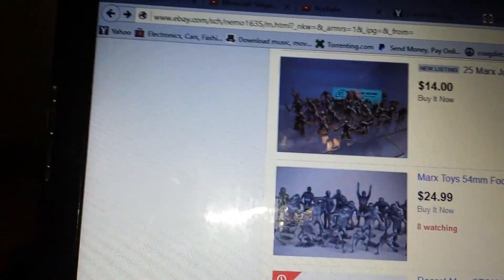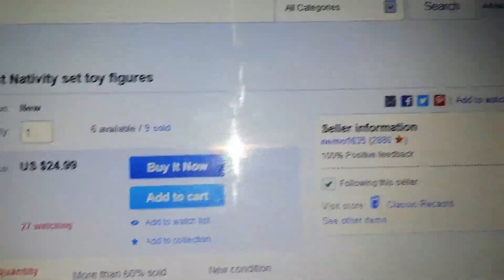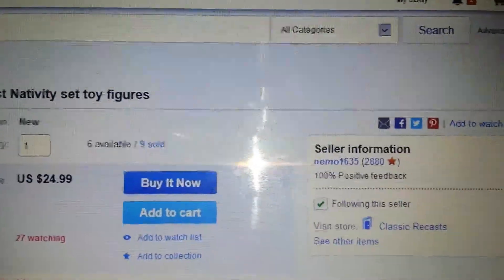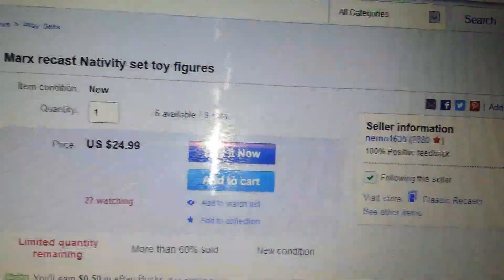They make them also in plastic. They redo decals and stickers, all kinds of accessories that Marx used to make for their different action figures — that you could still buy the action figure, but the accessories have been lost. So if you guys are interested, check them out on eBay. Again, that's Nemo 1635 on eBay. I'll look up CXR for you and show you the work.